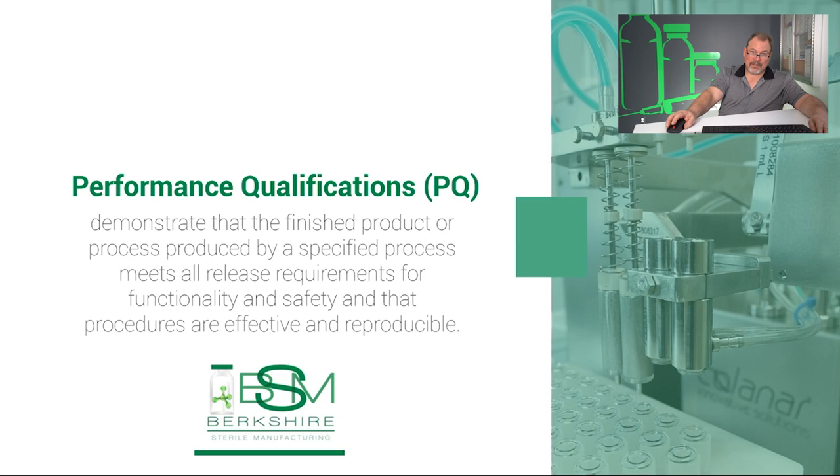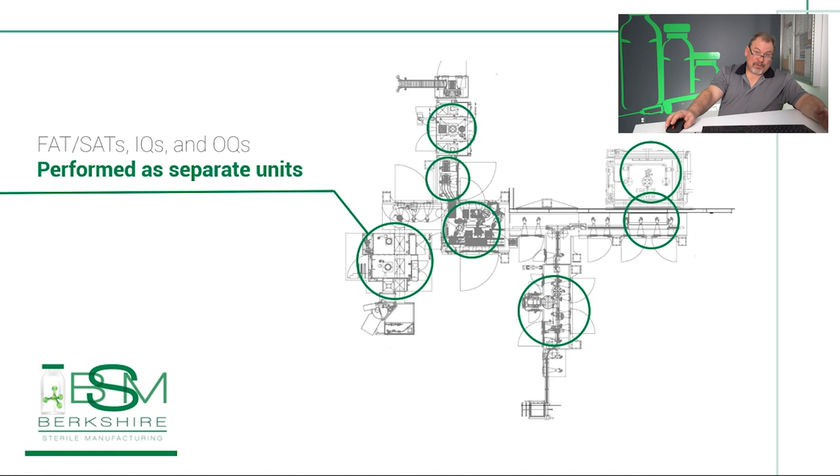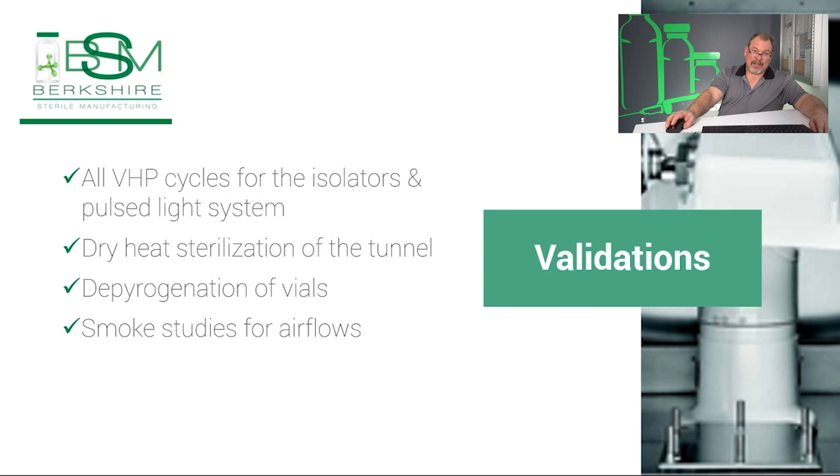Borrowing from QA: say what you do, do what you say. Loosely translated, the technical version is: say what you're going to do, prepare to do it, and prove it. We will be performing FATs, SATs, IQs, and OQs for the equipment as separate units. For some of the units, we will also perform separate PQs, and then perform a PQ of the entire assembled system. Validations will include all VHP cycles for the isolators and pulse light system, dry heat sterilization of the tunnel, depyrogenation of vials, and smoke studies for air flows. We are still designing the validation plan, and that will be the subject of a future webinar in this series.